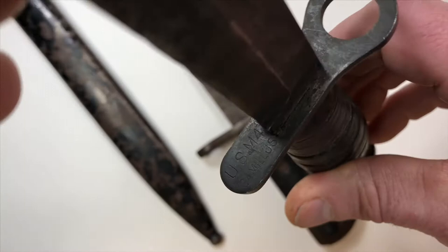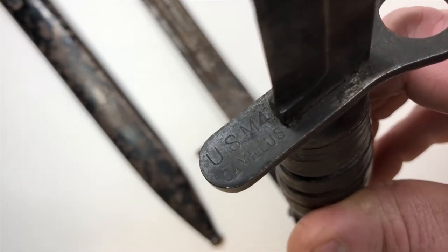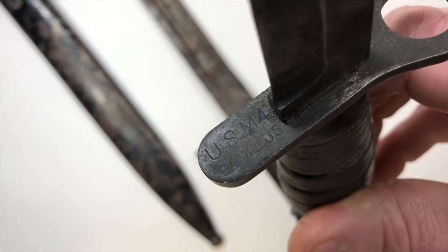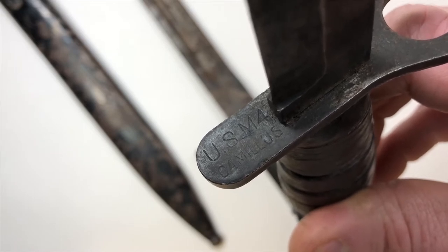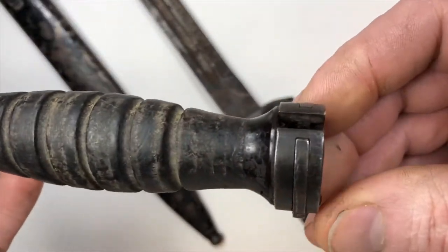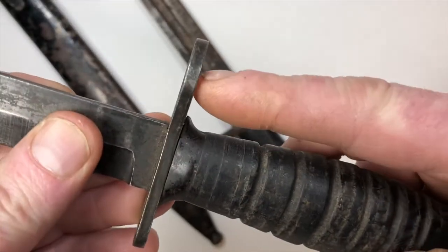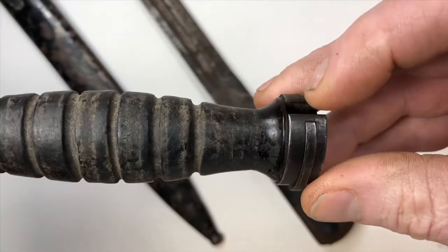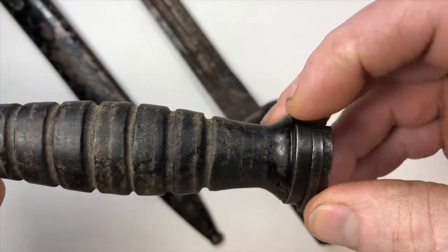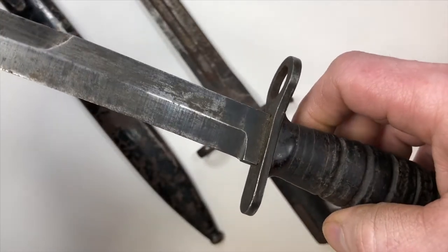I actually just found this at a pawn shop. It's a USM4 Camillus military bayonet meant to fit on the end of a rifle. The muzzle end of the rifle would go out here and the bayonet lug would lock into this — and this is a classic.